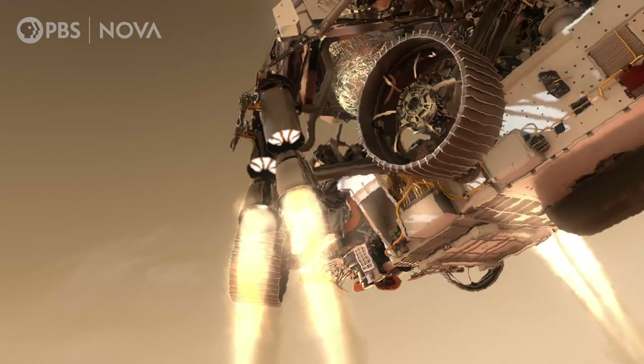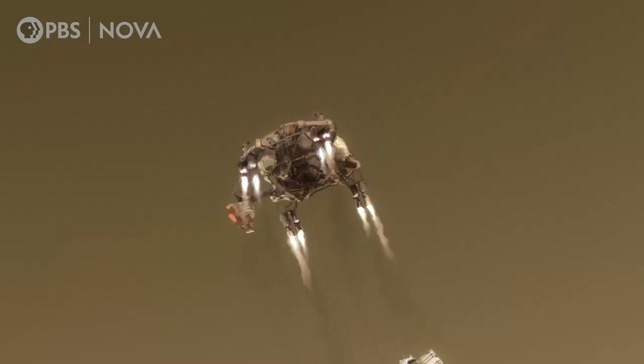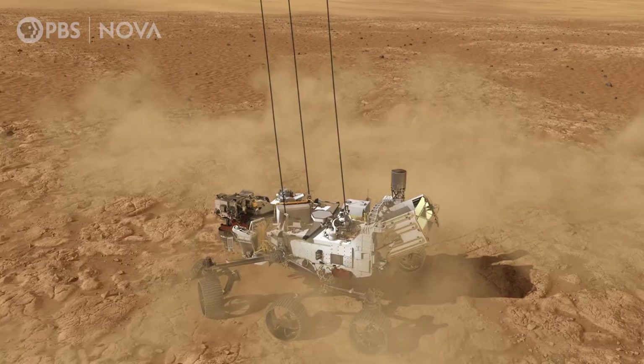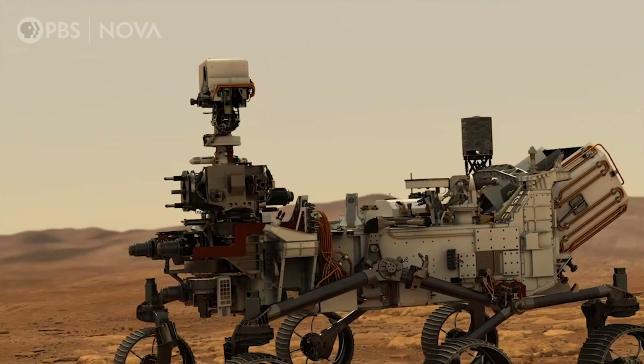When the Perseverance rover lands and conducts science, the big thing that I hope it accomplishes is to determine if life ever existed on Mars. It is our job to make sure that when we send the spacecraft out, it doesn't contaminate the native environment that we're trying to explore.